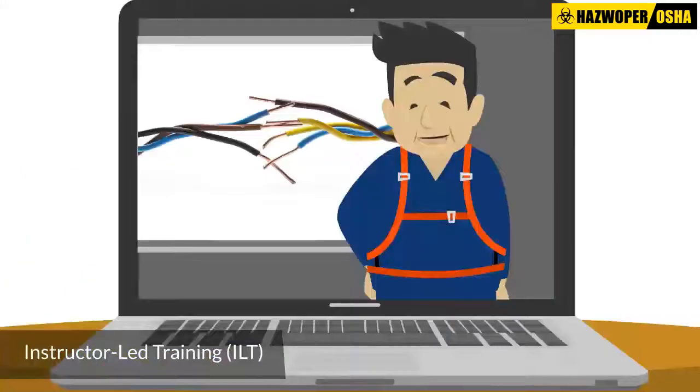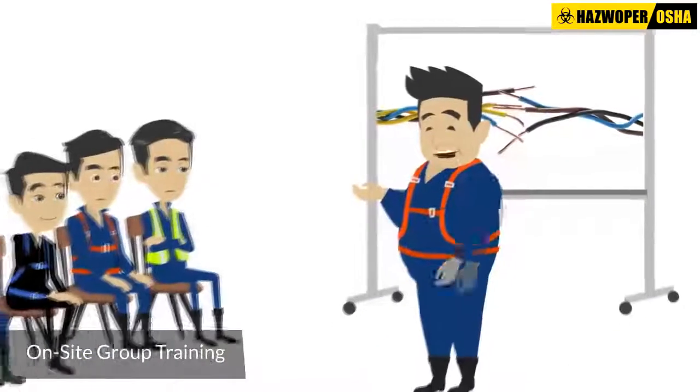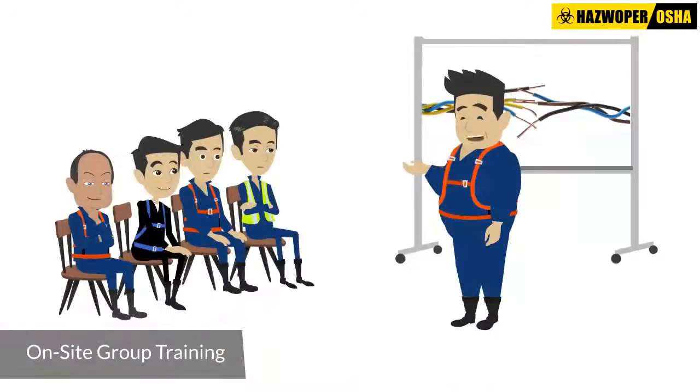For larger groups, we can organize virtual instructor-led training programs or on-site group training programs, whatever fits in with your organization's training requirements.